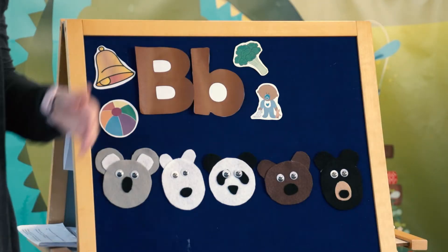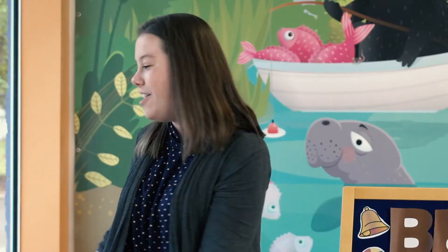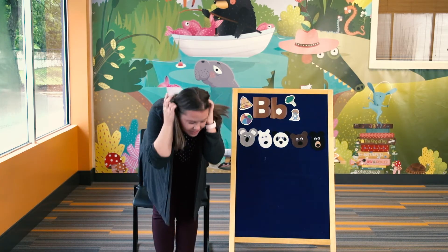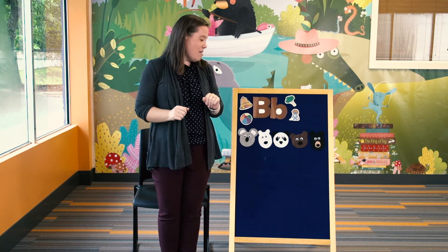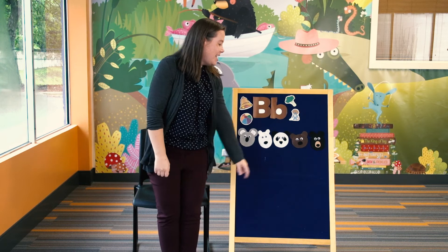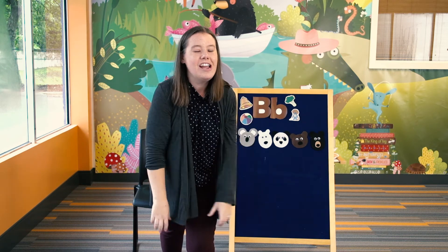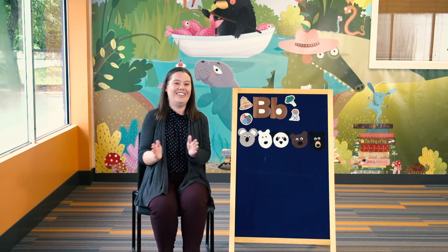We're going to do it one more time. Are you ready? Stand back up with me. Koala bear, koala bear, turn around. Polar bear, polar bear, touch the ground. Panda bear, panda bear, reach up high. Brown bear, brown bear, jump for the sky — one and two jumps. Black bear, black bear, make a sound — grrr! And now all of our bear friends can sit down. Awesome job!